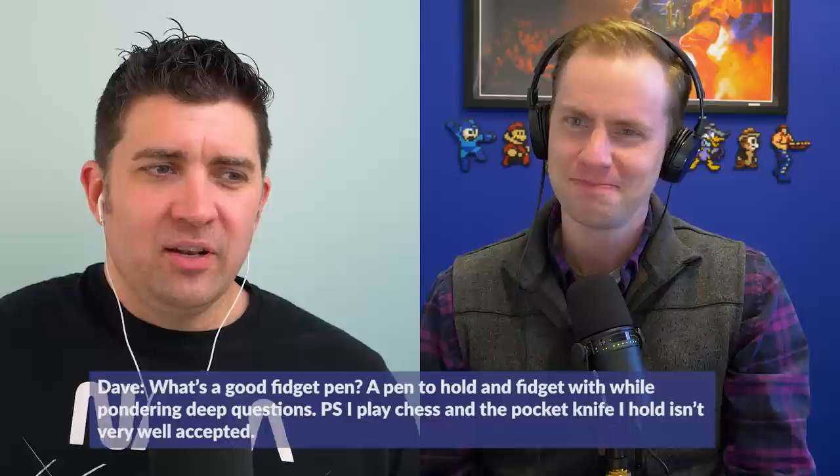Drew, I know you fidget with your coins. You like to play with your coins. I fidget with everything. I keep coins every day — today it is an 1874 half dollar. It says 'half doll' with a dot.